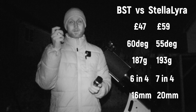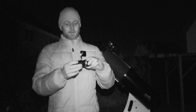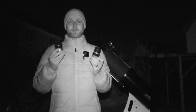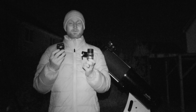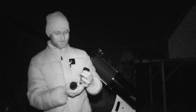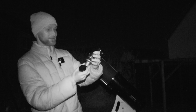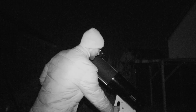The Starguider has a twist-up eye cup, the Stellar Lyra has a fold-up fold-down rubber eye cup. So they're very similar in some ways yet different. I think it'd be really interesting to see which one would be a good first step up for someone looking for their first semi-serious eyepiece. Shall we put one in the telescope and have a look? I'm going to start with the Stellar Lyra long eye relief eyepiece, the 12.5mm, as I've tried BSTs before.